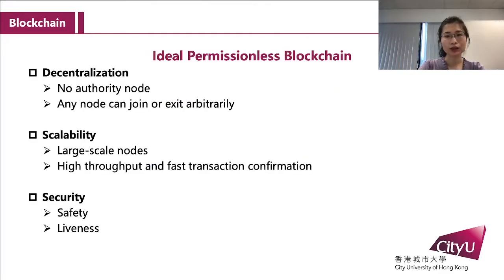An ideal permissionless blockchain has good decentralization, scalability, and security. For decentralization, there is no authoritative node in the permissionless blockchain, and any node can join or exit arbitrarily. For scalability, with a large number of nodes participating, blockchain can achieve high throughput and faster transaction confirmation. For security, blockchain must guarantee safety and liveness.